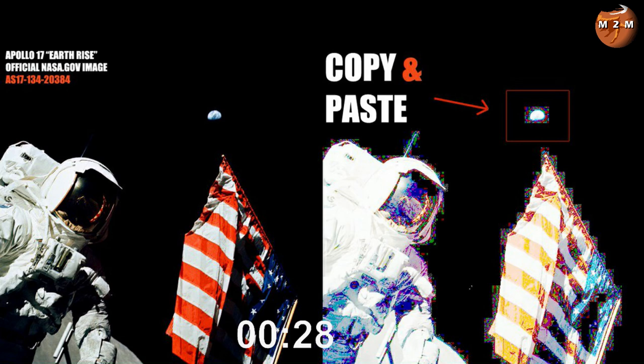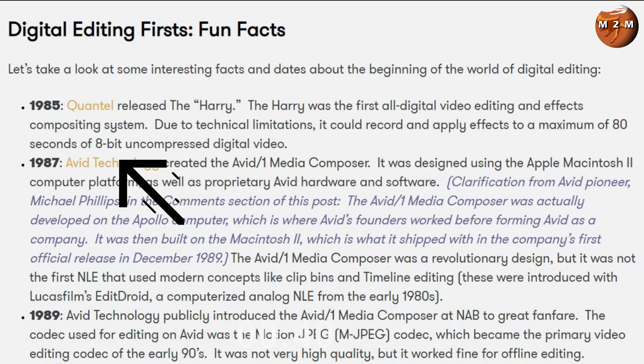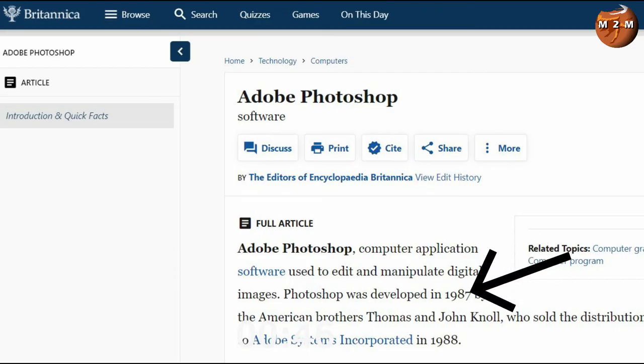First of all, let's point out the glaring obvious fact that these conspiratards always seem to miss: Apollo 17 was in December of 1972. The first digital editing software that may have allowed this to be done wasn't developed until 1985, and Photoshop wasn't developed until 1987 — a full 15 years after Apollo 17.